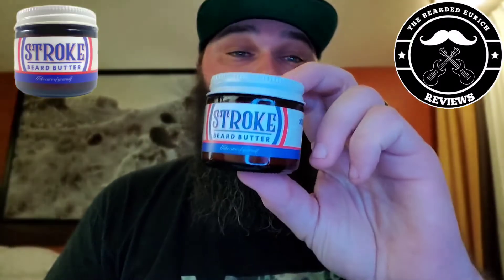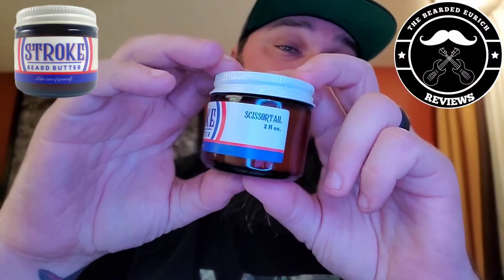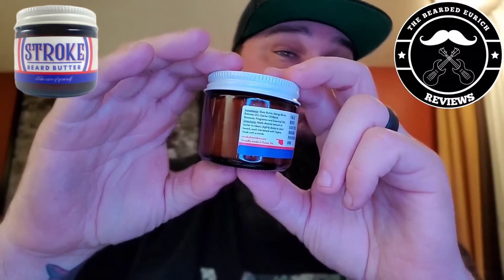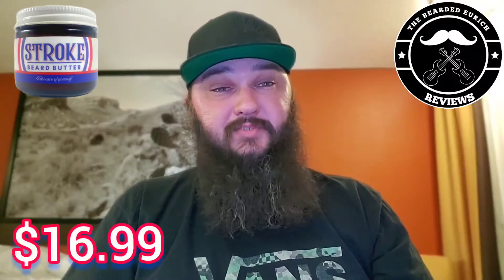Getting into the butter — I have the two-ounce butter as well. As you can see, very similar labels: company name, red, white, and blue coloration, scent profile name, scent profile, instructions, and ingredients. The butter is very light and very smooth. I like it a lot. The butter runs for $16.99 on the website.